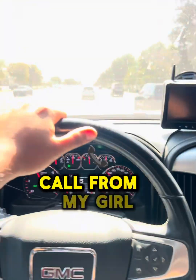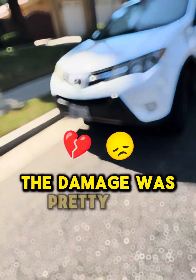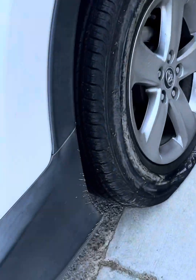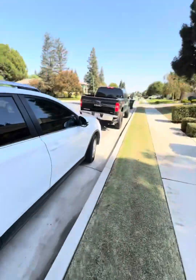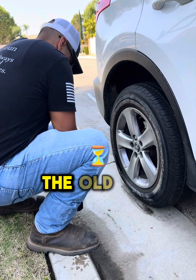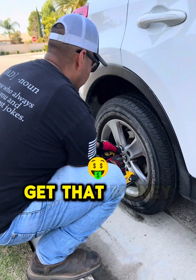I got a call from a girl — she got a flat tire, so I'm on my way. Once I got there, I knew the damage was pretty bad, so I wasted no time. I swapped the old tire out, put on the spare tire so she can go to work and get that money.